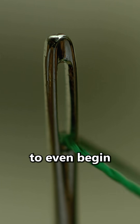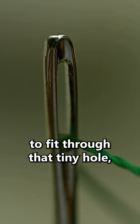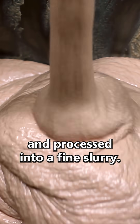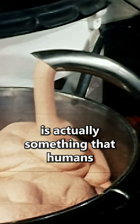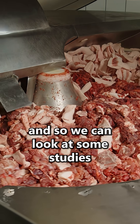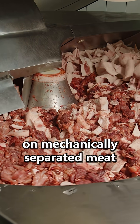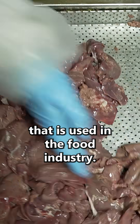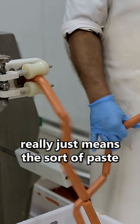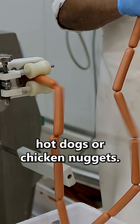In order for a camel to even begin to fit through that tiny hole, it's going to need to be ground and processed into a fine slurry. Thankfully, meat slurry is something that humans have gotten really good at handling, and we can look at studies on mechanically separated meat used in the food industry. Mechanically separated meat, horrifying as it sounds, really just means the sort of paste you'd use to make sausages, hot dogs, or chicken nuggets.